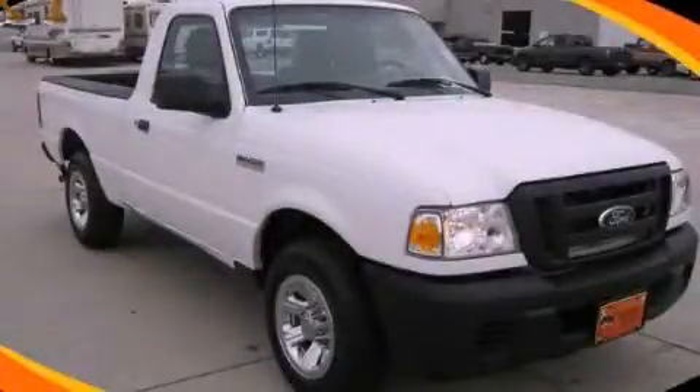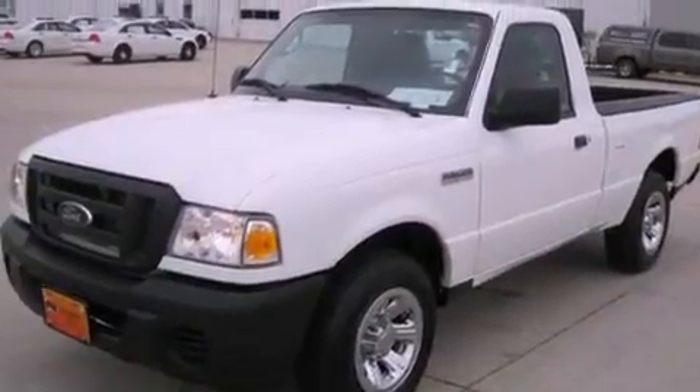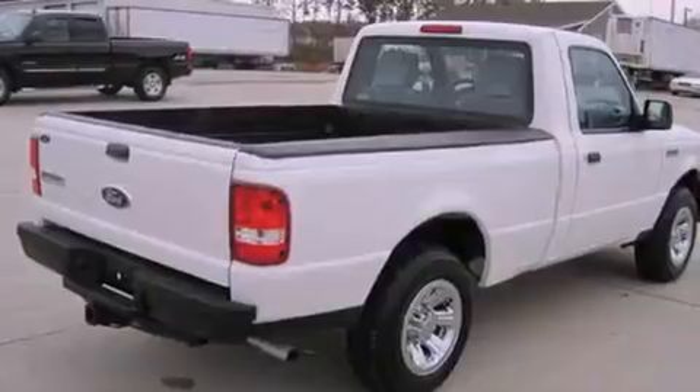This is a 2010 Ford Ranger. It has the power to move what you need and the look, too. It features a 2.3-liter 4-cylinder engine and a 5-speed automatic transmission.